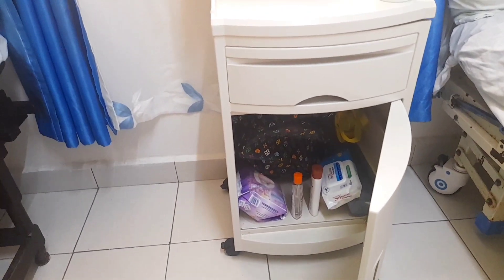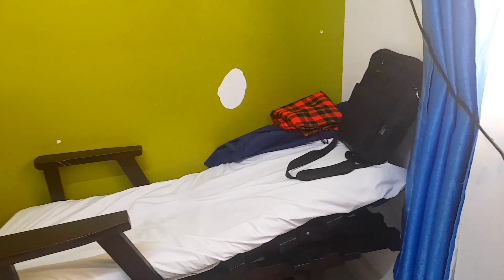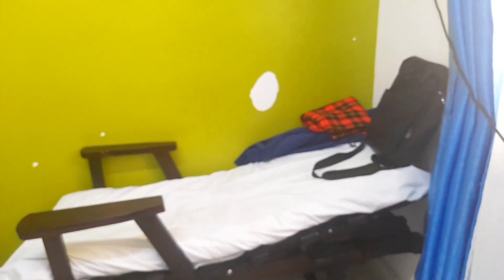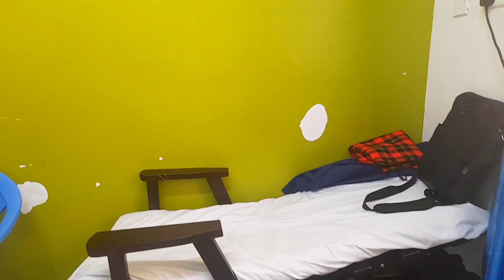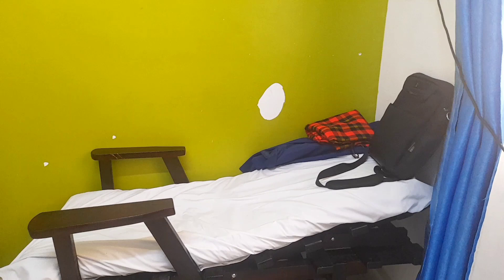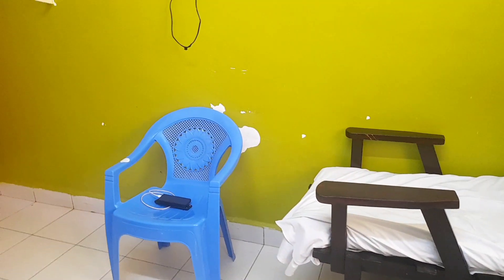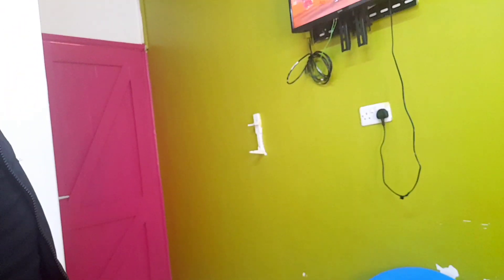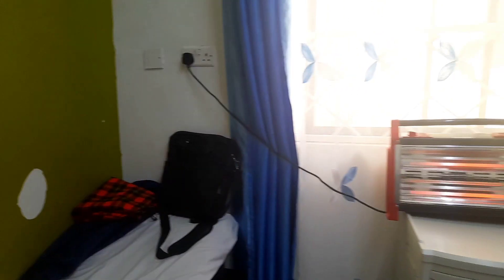Right here we have where my partner spent the night — it's like a small fold-out bed. So if you're having someone or a birthing partner, at least they have somewhere to lay their head. We also have more seats over there, that's the door, and we have a TV to keep you entertained. That's basically how the room is looking — let me try and do a 360.